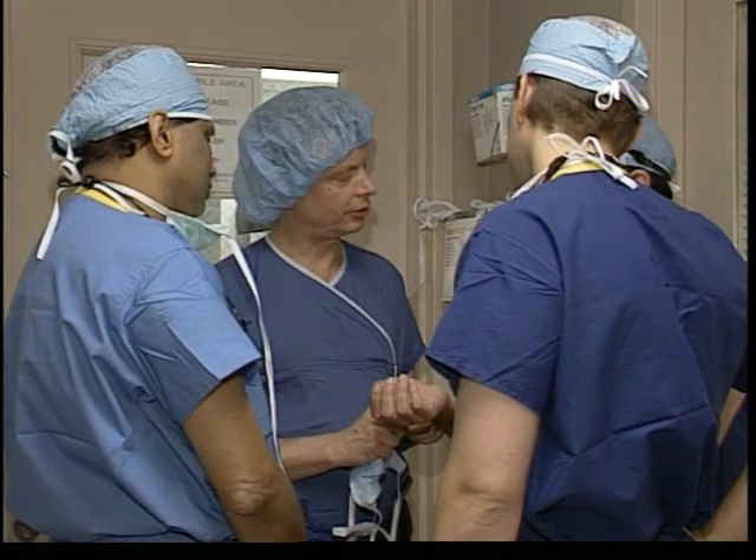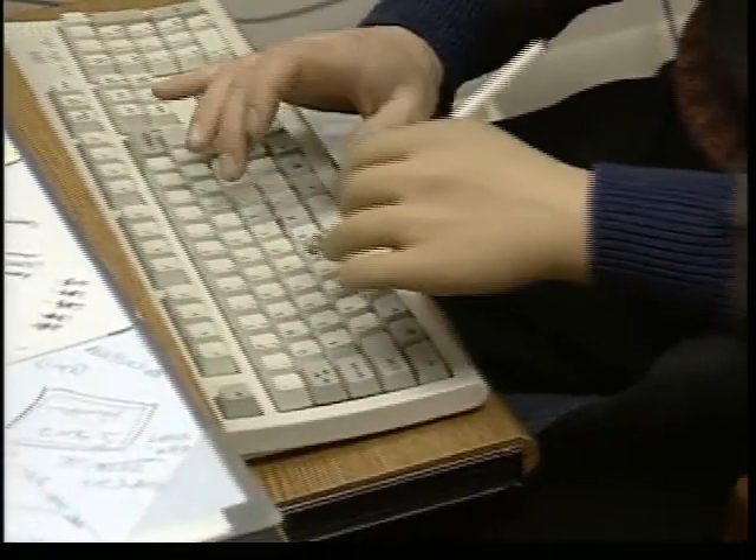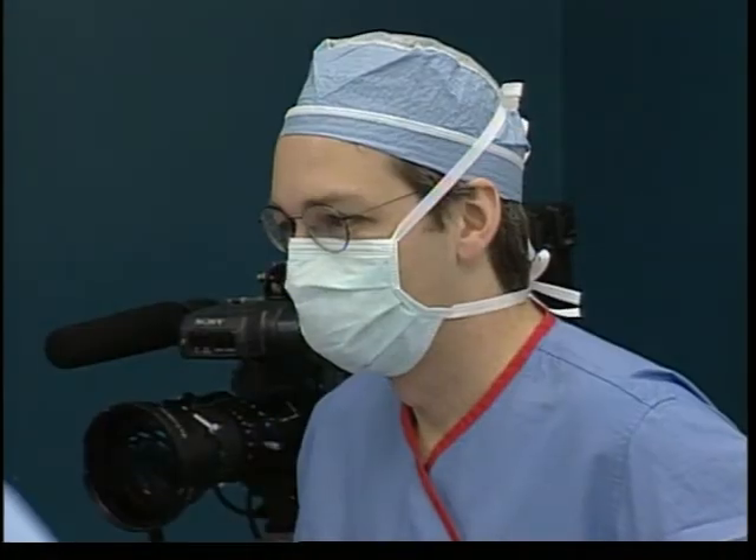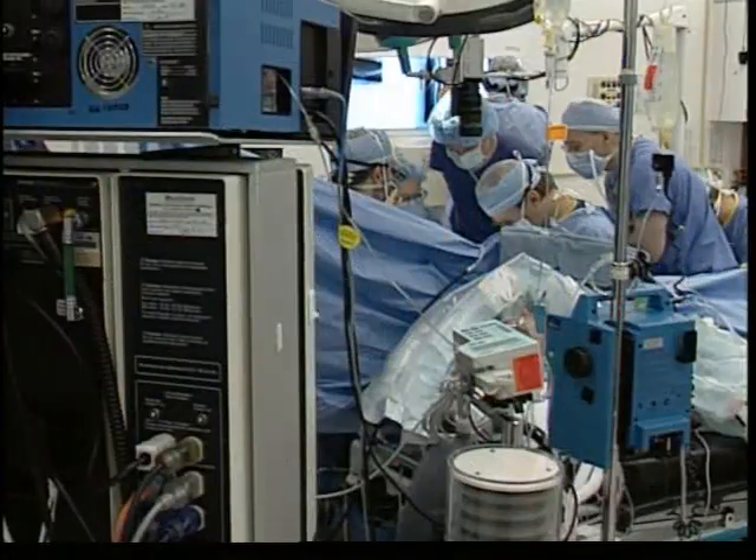So now that the team was ready to go, all that was needed was a patient. When Matt Scott went into surgery on January 24, 1999, he was to become the first hand transplant recipient in the United States.